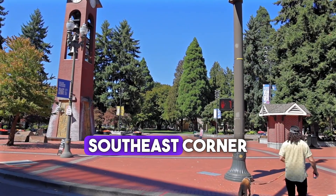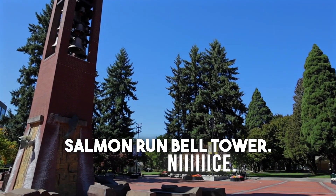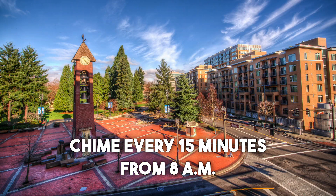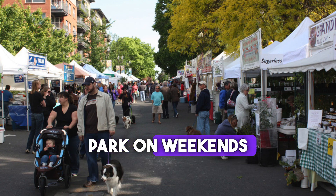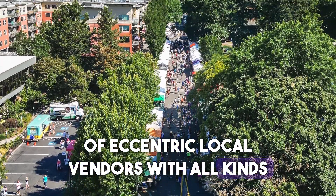It's anchored at its southeast corner by the 69-foot Salmon Run bell tower. You will hear the 35 cast bronze bells chime every 15 minutes from 8 a.m. until 10 p.m. The Vancouver Farmers Market borders the west side of the park on weekends and features lots of eccentric local vendors with all kinds of goodies. Check the hours and the vendors out at VancouverFarmersMarket.com.